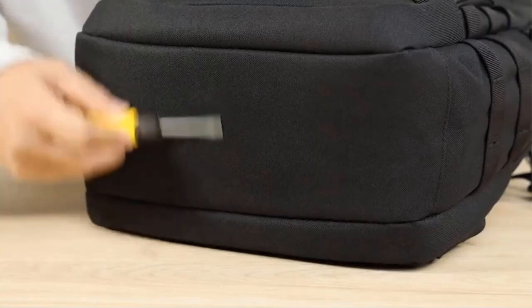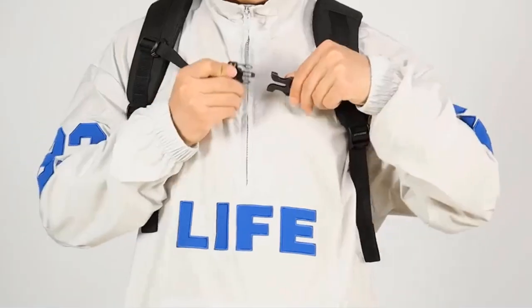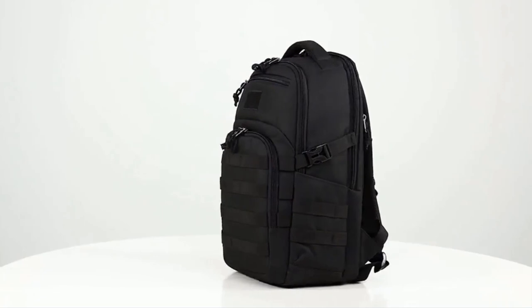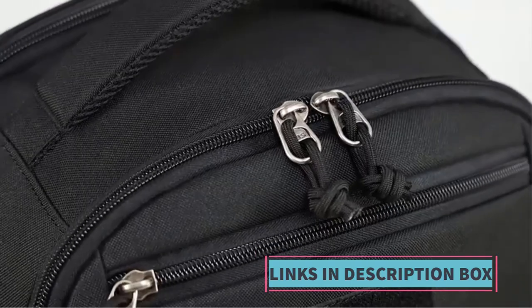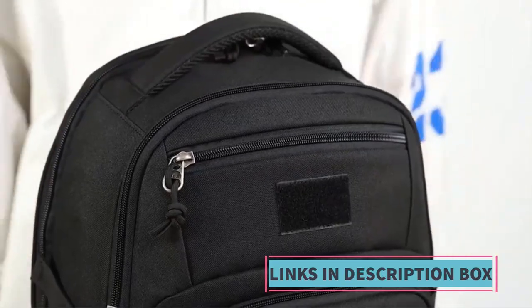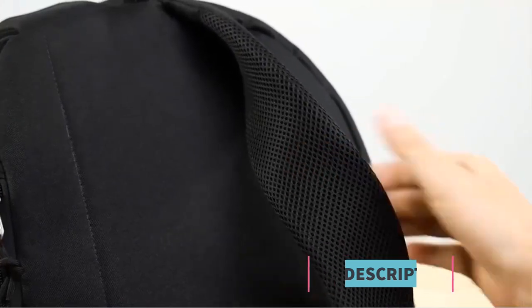Constructed from high-quality materials such as durable nylon and reinforced stitching, the Wotany Backpack offers exceptional durability and reliability in challenging environments. The backpack prioritizes comfort and convenience for the user, featuring adjustable shoulder straps, a padded back panel, and a waist belt, ensuring a comfortable and secure fit even during extended periods of wear.